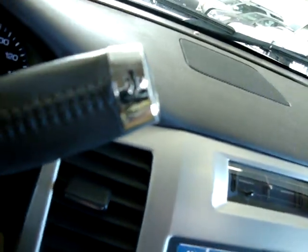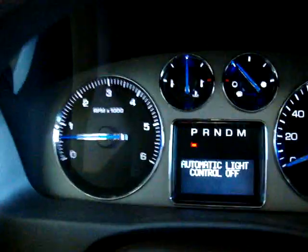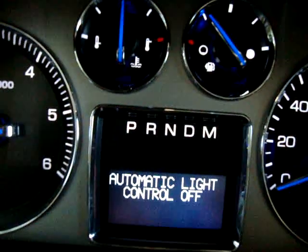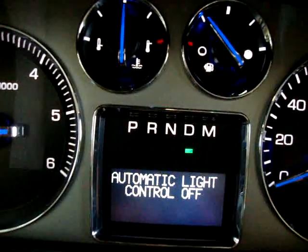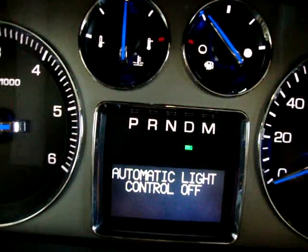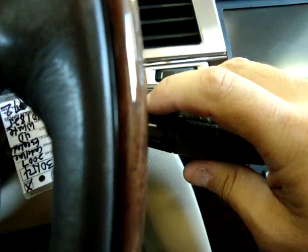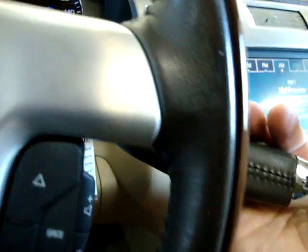Tow-haul mode, so you don't burn out your transmission when you're pulling a boat. You can also shift manually by tapping here. Normally the car is in park, reverse, neutral, drive. But if you want to put a little more sport into it, you can put it in M, and when you tap up or down it makes the transmission shift as you want it to.